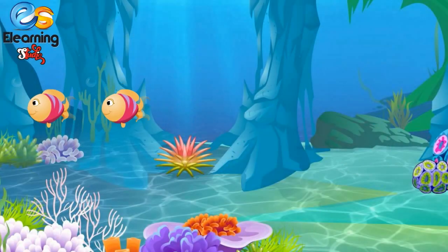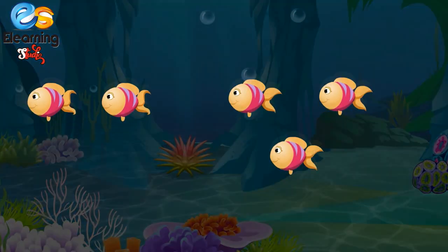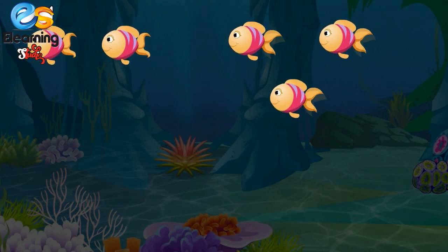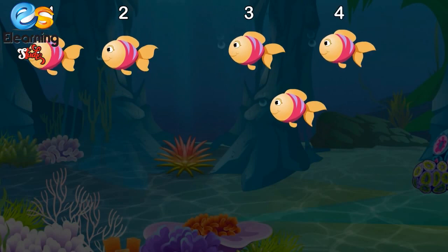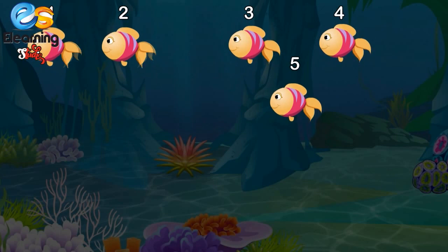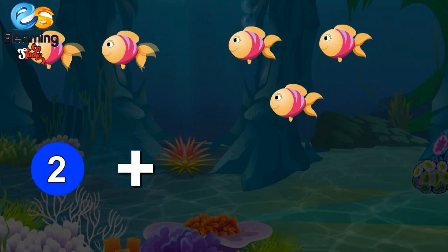Two fish and three more fish come. How many fish, children? One, two, three, four, five. Five fish! Two plus three is equal to five.